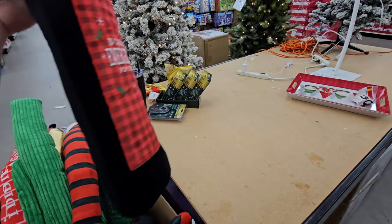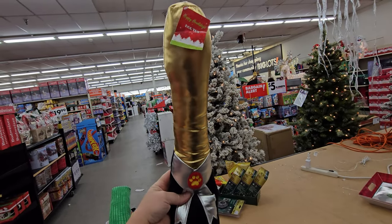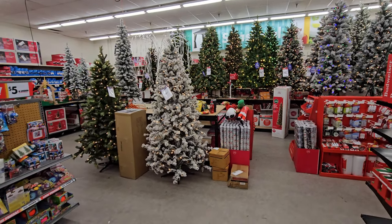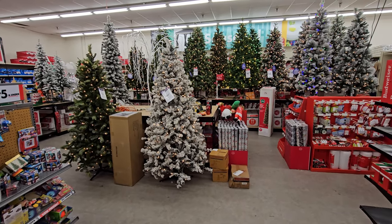Wait, we got a gold one here. What the heck is this? Is that supposed to be like a wine bottle? Okay. Let's just stand back a minute and look at these trees and see which one looks the best out of all of them.